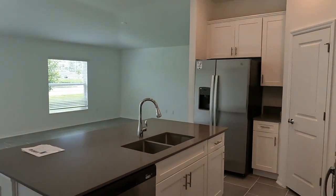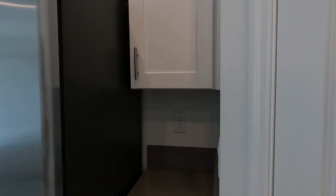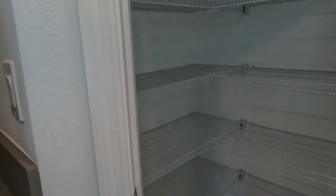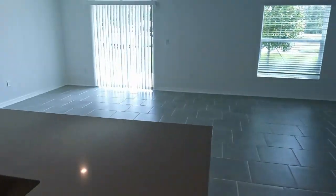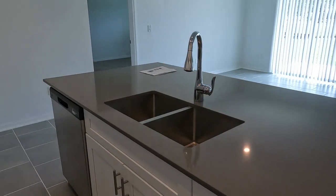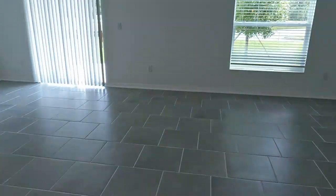You'll have your choice of granite or quartz counters in the kitchen. Upgraded wood cabinets are also standard here, along with a large walk-in pantry to store all of your canned and boxed goods. Other upgrades include stainless steel appliances and your choice of tile or stone backsplash if you choose to go that route.